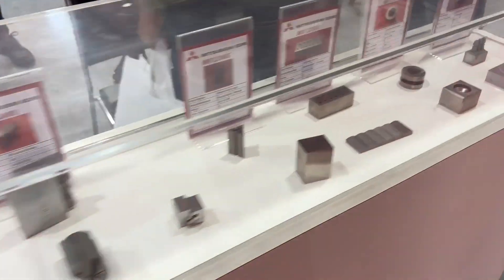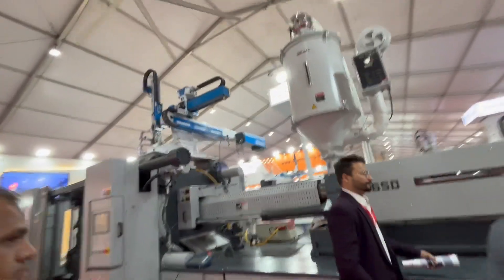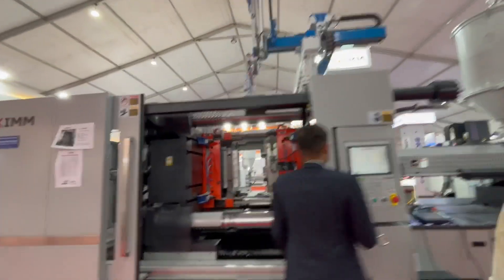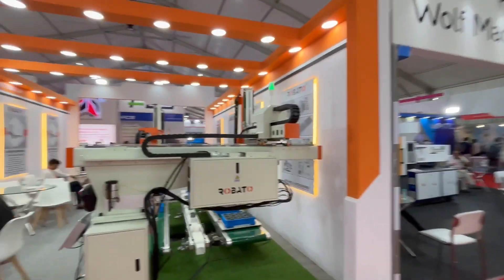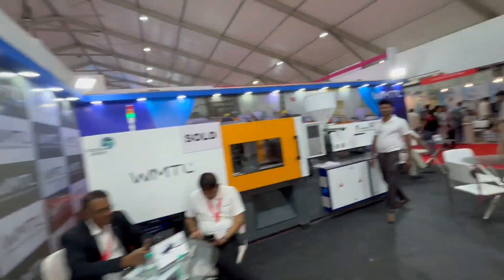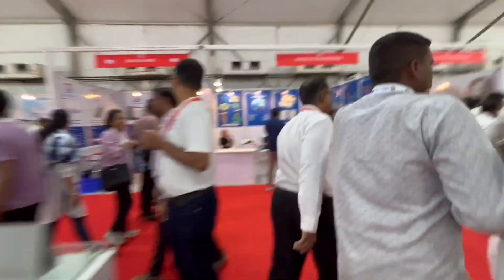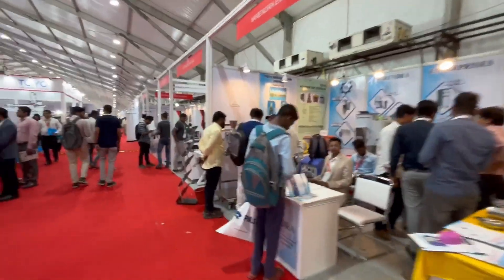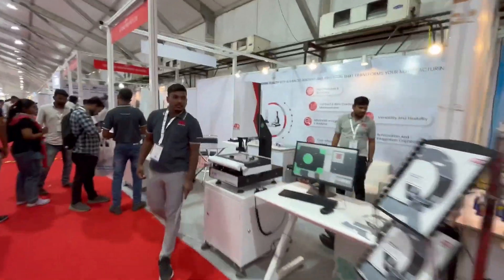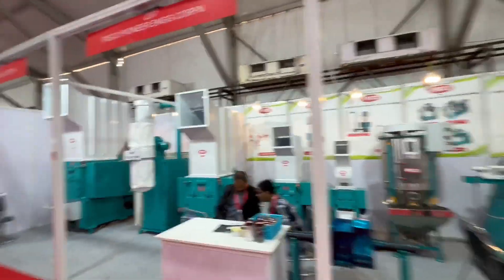It is always better to visit exhibitions to understand current trends, new upcoming futures, developments, innovations, and R&D going on in the plastic field. This exhibition is held every two years at different metro cities. It is always better to visit exhibitions to add knowledge and connect face-to-face and hands-on with the market.